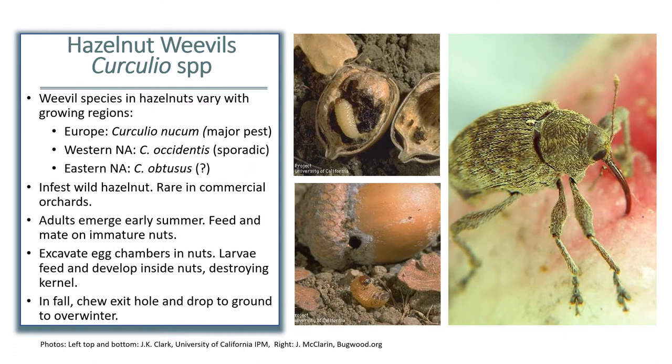The next insect pest on our watch list is hazelnut weevils. Hazelnut weevils belong to a group of beetle species called curculio, which is actually a genus, and many of the weevils attacking other Ontario tree fruit crops also belong to this group. There are a number of specific curculio that will attack hazelnuts, and the exact species varies with the growing region. There is one species occurring in Europe that is reported to be a major pest requiring control. However, the species reported in Oregon and Washington is different and much less common in commercial orchards, with sporadic damage that doesn't often require control. In eastern North America, the weevil species most commonly associated with wild hazelnuts is Curculio obtusus, which is quite commonly found infesting wild hazelnuts and its relatives in eastern North American forests, but so far it's fairly rare in commercial orchards.